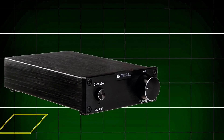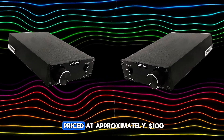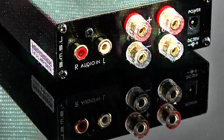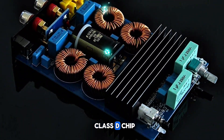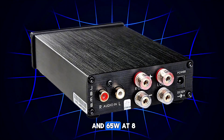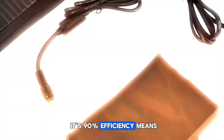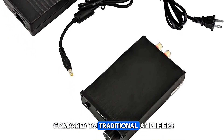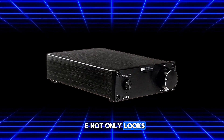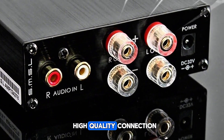Next up, we have the SMSL FBA-SA98E, a compact powerhouse that punches well above its weight, priced at approximately $100. Built with the TDA7498E Class-D chip, the SA98E delivers 80W per channel at 6 ohms and 65W at 8 ohms, ensuring clean and efficient power output. Its 90% efficiency means it runs cooler and quieter compared to traditional amplifiers. Featuring a laser-engraved aluminum chassis, the SA98E not only looks sleek but is also built to last, and it includes gold-plated RCA inputs ensuring a secure and high-quality connection.